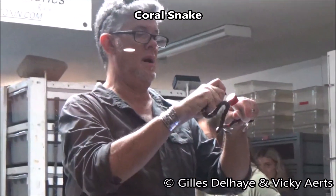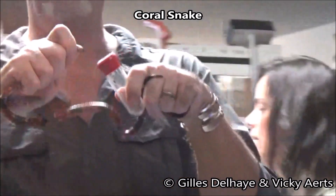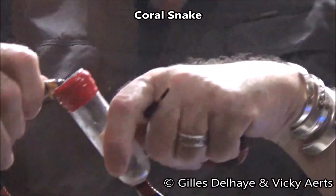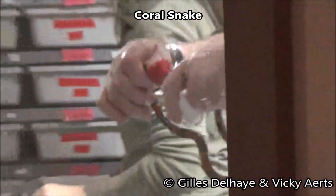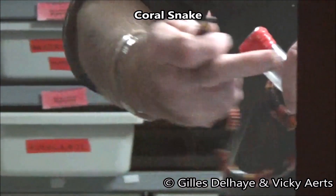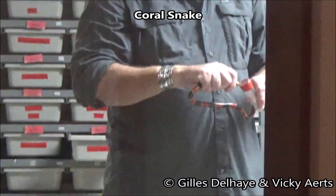The coral is also a spectacularly beautiful snake. Its brilliant red, yellow, and black banding pattern is easily recognizable, and the well-known rhyme, 'red to yellow, kill a fellow,' is a quick guide to tell it's a coral.